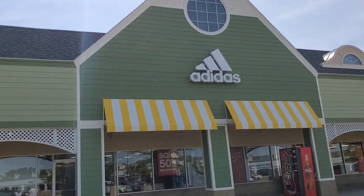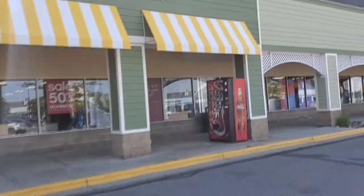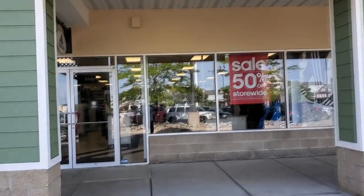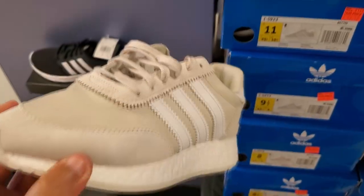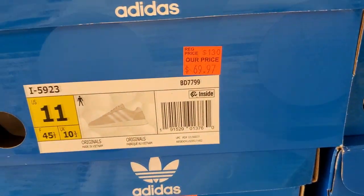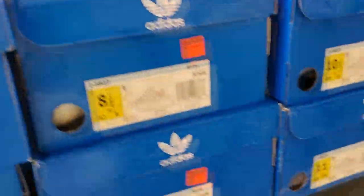Looks like Adidas is back up to its old tricks again — they got 50% off everything in the store. I gotta go ahead and see what they got going on in here. Hopefully they got some Ultra Boost for the low. Got the i5 923s — price is $70, so half off makes them $35. Can't beat that. It's not as comfortable as Ultra Boost, but hey, we're getting there.